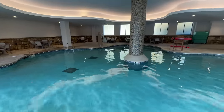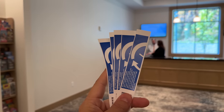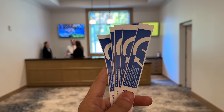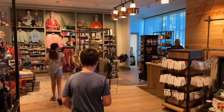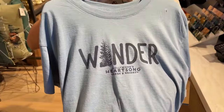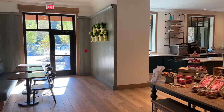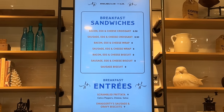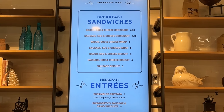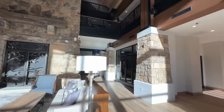We stopped by the ticket counter and got trolley passes and time saver passes — we'll break down how that works in another video. Hannah spotted a shirt yesterday and wants to grab it from the store before breakfast. One breakfast option is the Songbird Market, which has breakfast sandwiches and entrees available from 6:30 AM. We're heading back over to the Ember and Elm restaurant for breakfast.